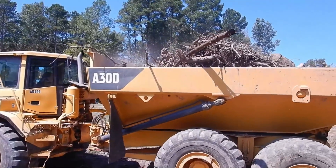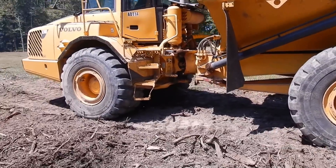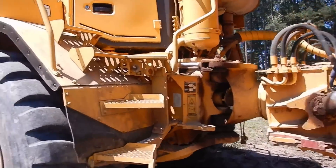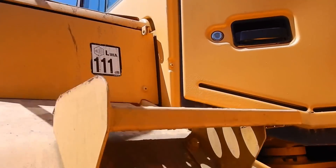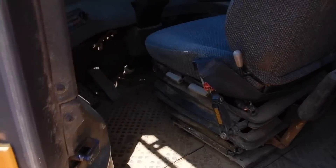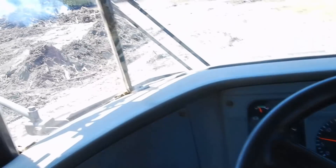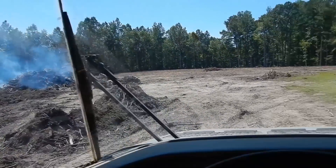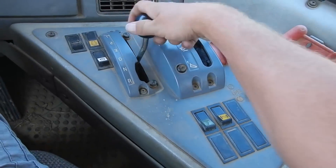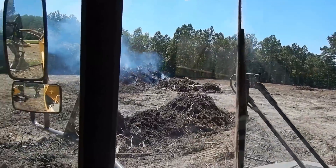Last load of brush! This will be the last load of brush hauled out here. You know why? Because there is no more. To the fire pile we go.